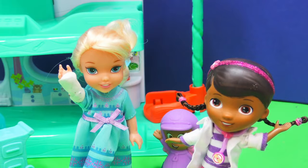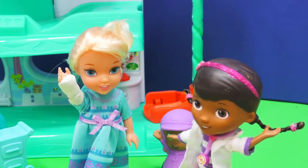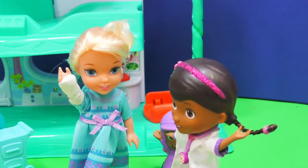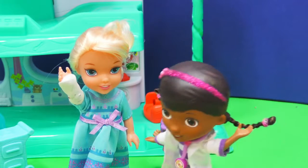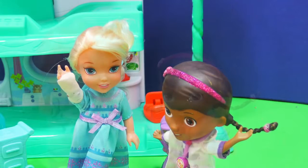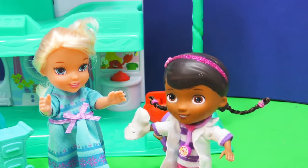Right, everyone? Right, Doc McStuffins. Elsa, is that okay if Doc helps you? It sure is. Alright, here I go. You're going to be very brave, Elsa. I've seen you in your videos and in the movies, and you were super brave when you were sick with frozen fever. So I'm going to take that off real fast. Here I go. Got it. Oh, thank you, Doc McStuffins. Thank you, Doc. Thanks for helping, Elsa, and coming over. Not a problem.